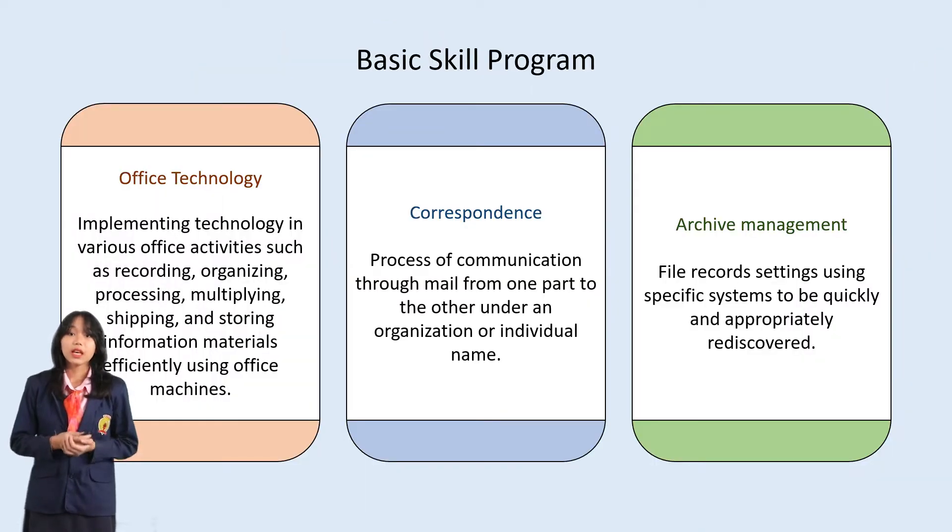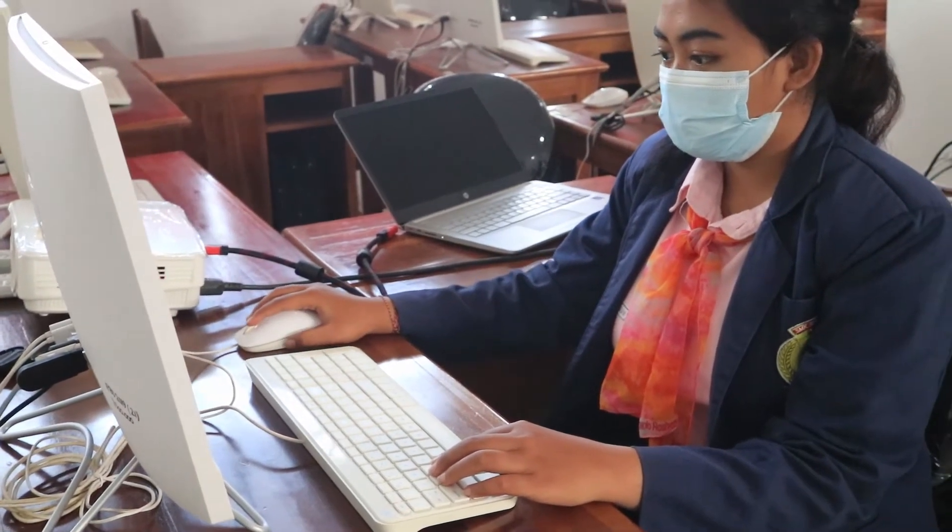First is Office Technology. It involves implementing technology in various office activities such as recording, organizing, processing, multiplying, shipping, and storing information materials efficiently using office machines. An example is the use of computers — replacing typewriters — which offer many advantages including easier document creation, more efficient use of resources such as money, labor, materials, time, machines, and increased production.